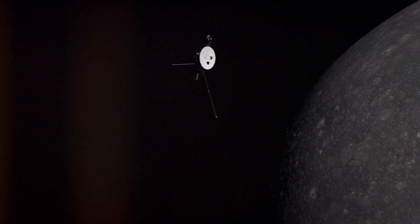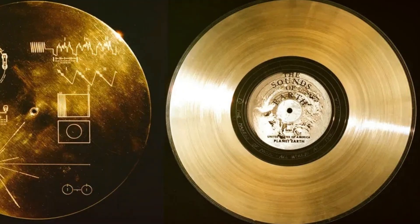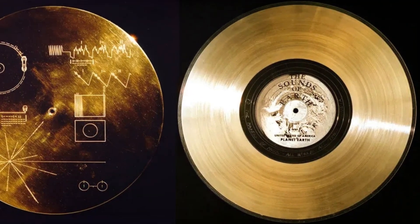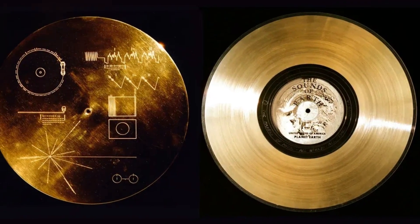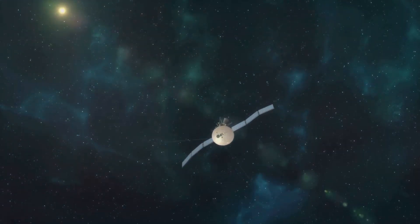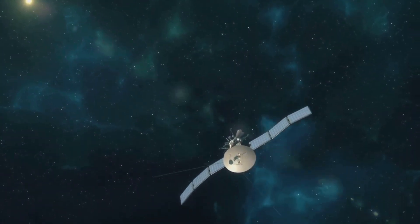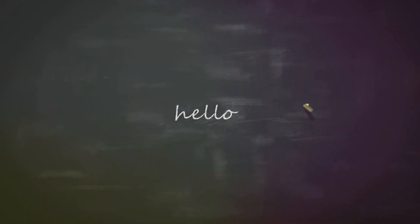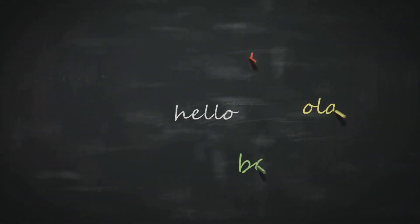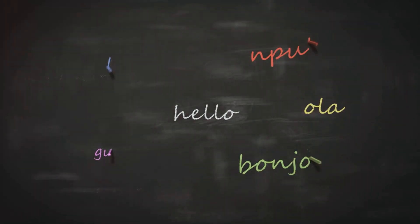Attached to Voyager 1 is a very special object called the Golden Record — a gold-plated copper disc containing sounds and images of Earth. It is a message to any intelligent life that might find Voyager 1 in the vastness of space. The Golden Record includes greetings in 55 languages, music from different cultures, and sounds of nature like wind, rain, and animals.